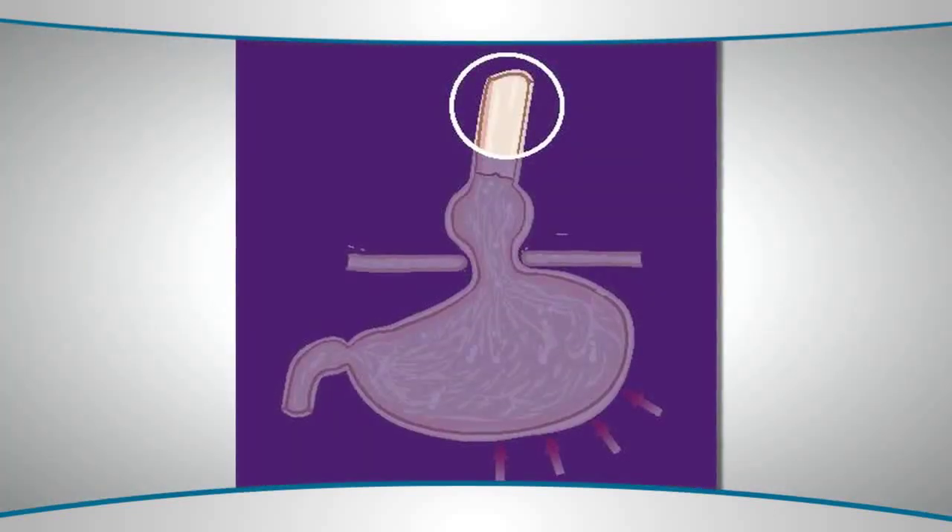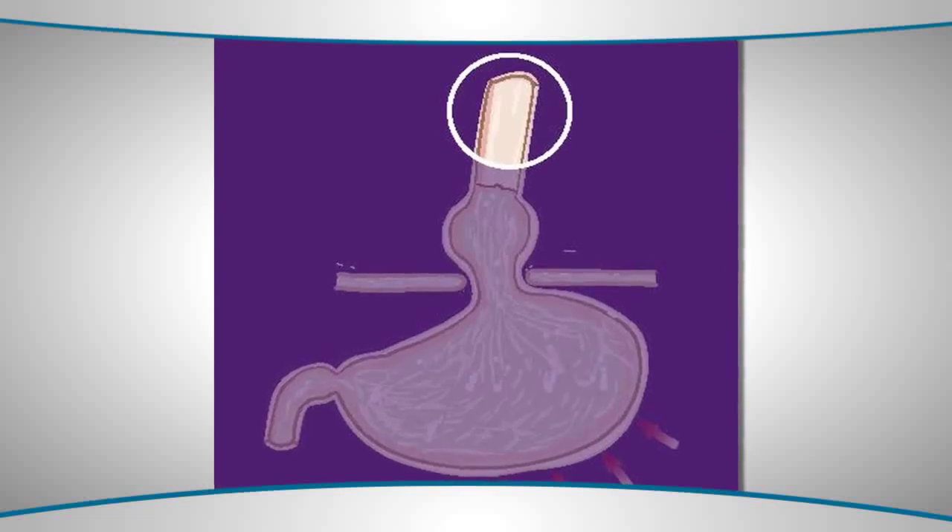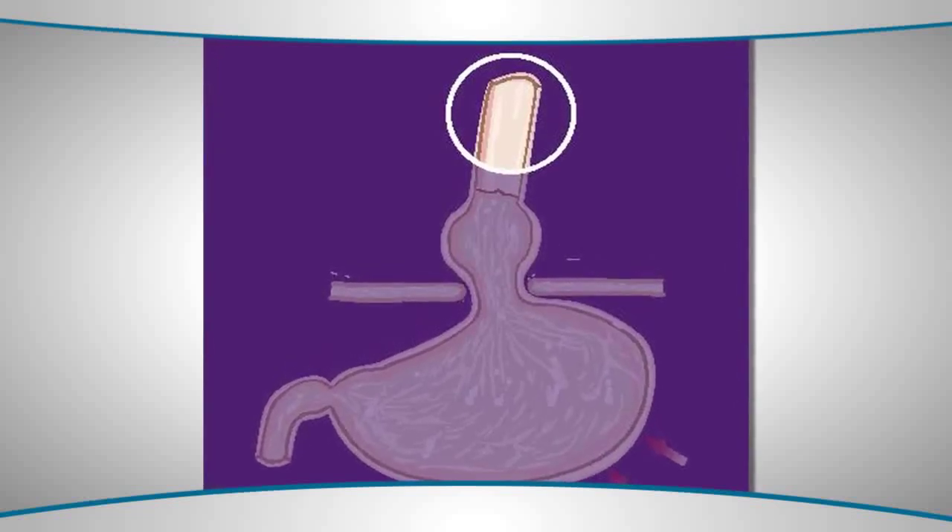There are multiple things that can cause this. Many patients have what is called a hiatal hernia, where the barrier between the esophagus and the stomach is compromised. It's essentially a loosening of that junction.